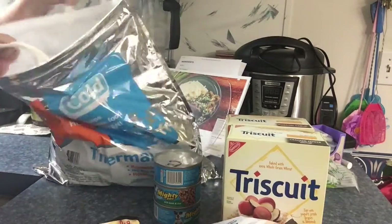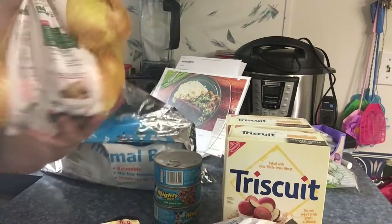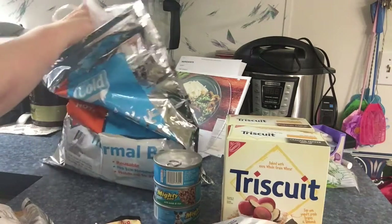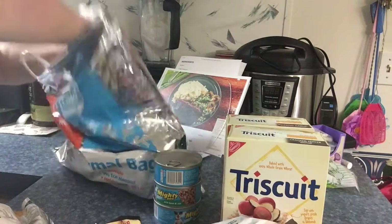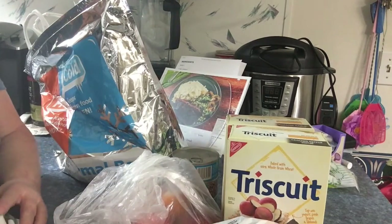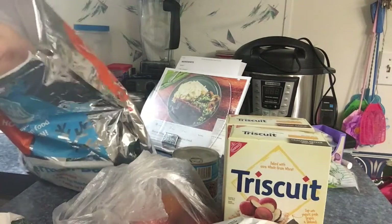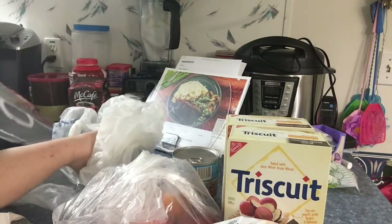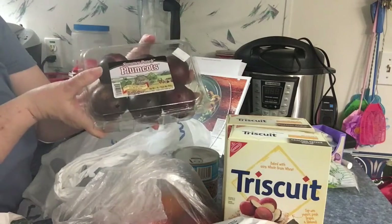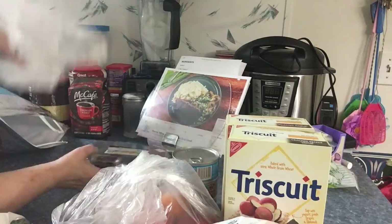The last is some sweet Vidalia onions and some peaches. Those onions — I can smell them without even being peeled. And the last thing is some of these plumcots — it's half plum and half apricot. Oh, these are delicious. And that is the grocery haul.